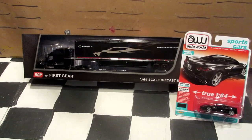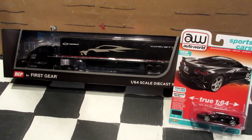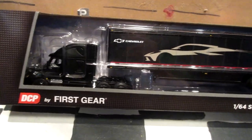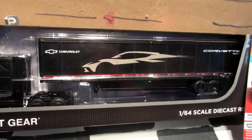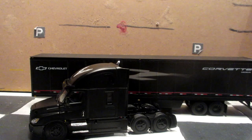What's up guys, KingRacer here. I'm back with a brand new diecast review video. Today we're going to take a look at the DCP Freightliner Cascadia with the Corvette special edition trailer. This truck has a special paint skin for a Corvette.